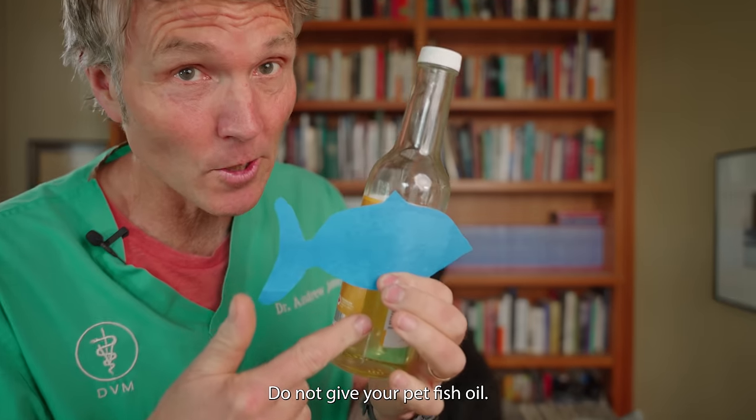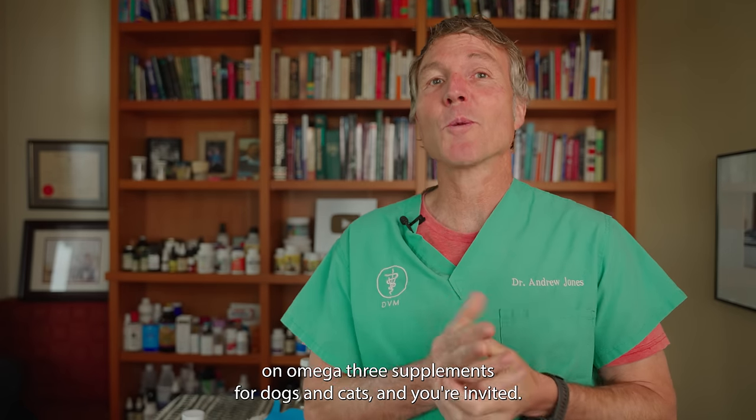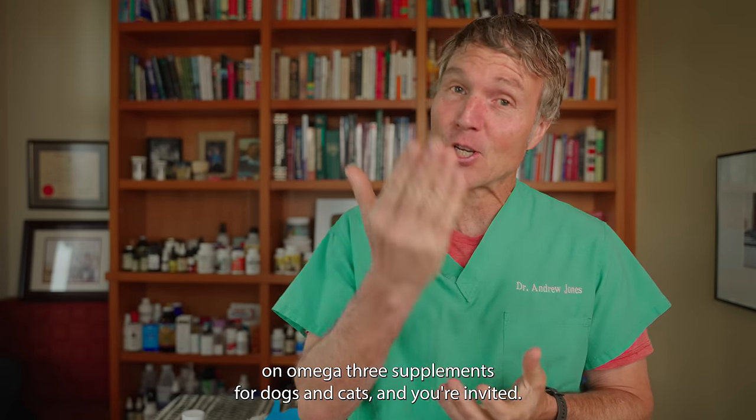Do not give your pets fish oil unless you're doing these five things. We're having a brand new webinar on omega-3 supplements for dogs and cats and you're invited.